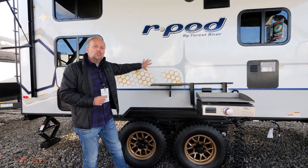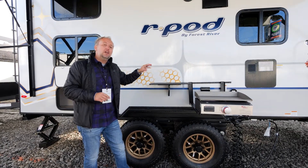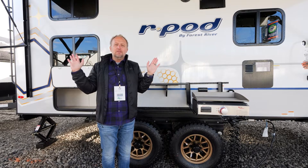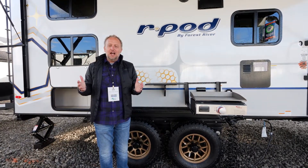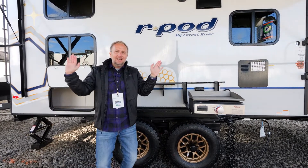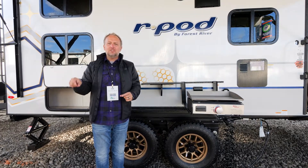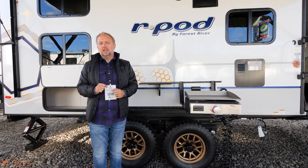Keep in mind that even our largest units like the R-Pod 202 and now the 203 are still only a seven-foot width. Unlike a full-size eight-foot RV, these fit nicely in line behind medium and light-duty pickup trucks or smaller tow vehicles. So if you don't want extended tow mirrors or any kind of towing apparatus added to your vehicle, check out an R-Pod before you buy your next RV.